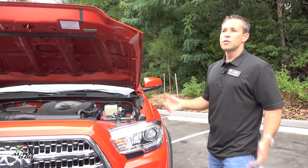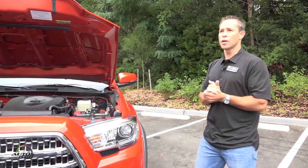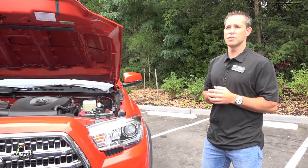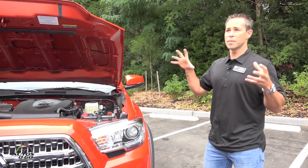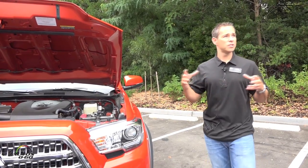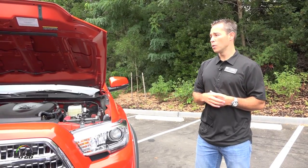We've got a brand new transmission. It's a six-speed automatic, and this truck has the automatic. It's also available with the brand new six-speed manual transmission. The six-speed automatic transmission has direct clutch pressure control, so we've eliminated some of the shifting mechanisms and some of the clutch packs on the transmission. The transmission has actually gotten smaller, more compact, lighter, and more durable.